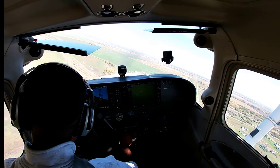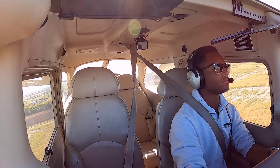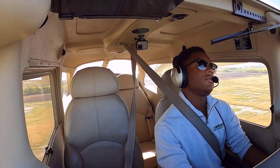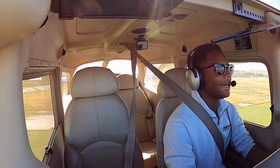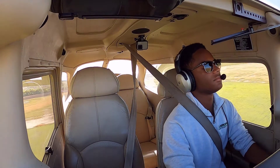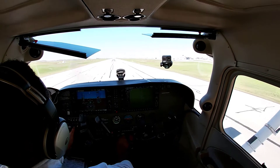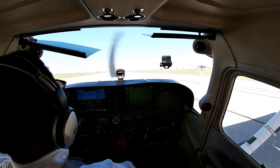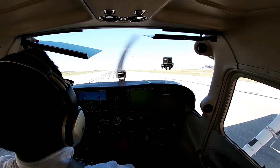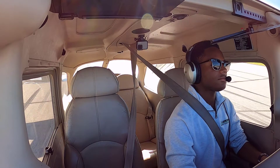Flaps full. Flaps full. Flaps full, approach is stable. Let's see what we can do this time. Going to turn around 2-5, left mount of weight. Here we go.